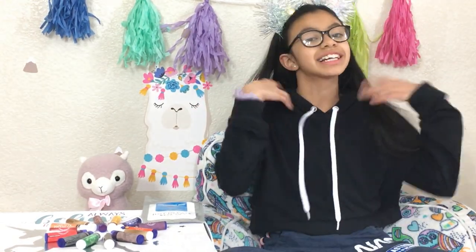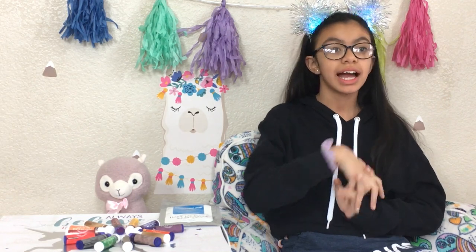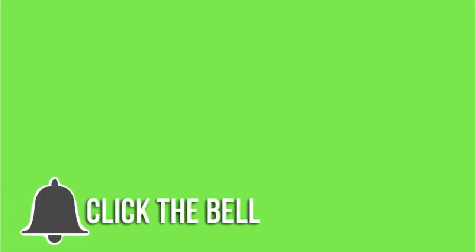Hi guys, welcome back to my channel! Please consider subscribing for more fun videos like this. Every Wednesday I have a segment called Brazen Beauty where I do DIYs, experiments, fashion shows, hauls, challenges, vlogs, and so much more — and it's free, so hit that subscribe button and the bell so you know when more videos are uploaded.